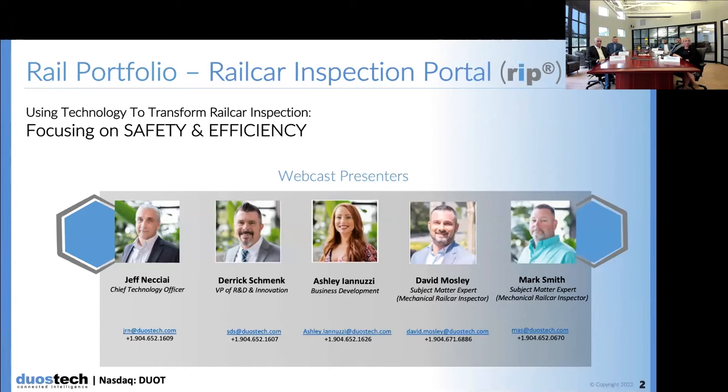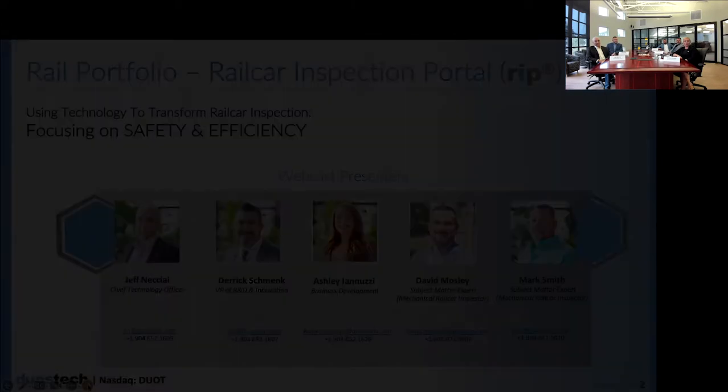Joining our panel of subject matter experts today are Jeffrey Machai, our Chief Technology Officer, Derek Schmink, our Vice President of Research and Development and Innovation, and two of our mechanical rail car inspectors, Mark Smith and David Mosley. Thank you again for joining us. Jeff, let's go ahead and turn it over to you.